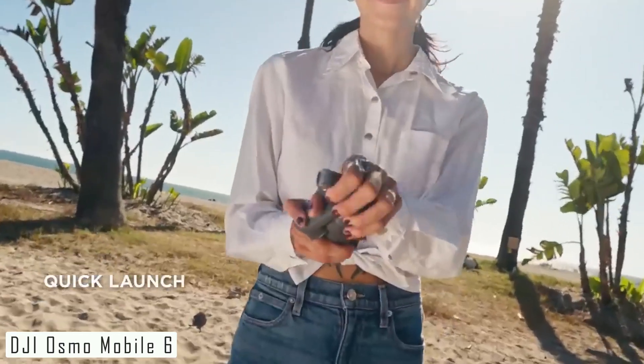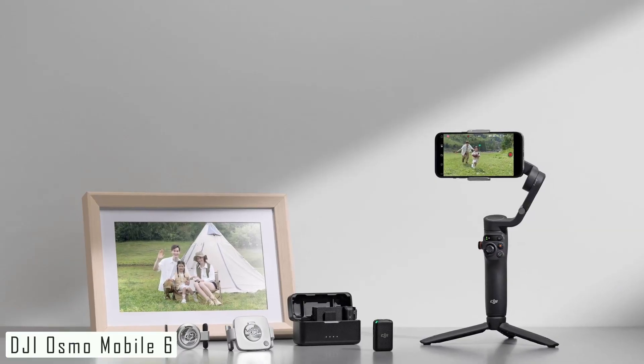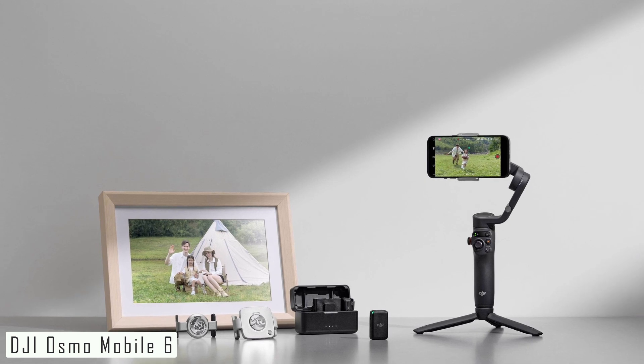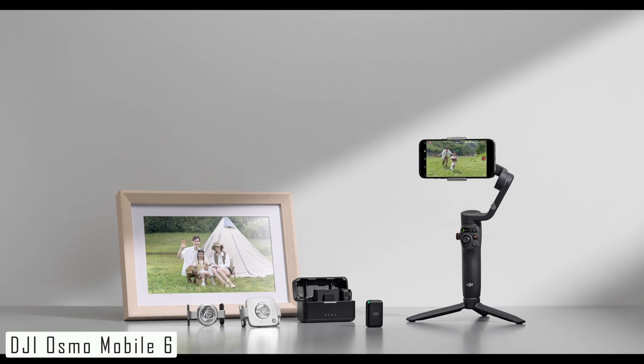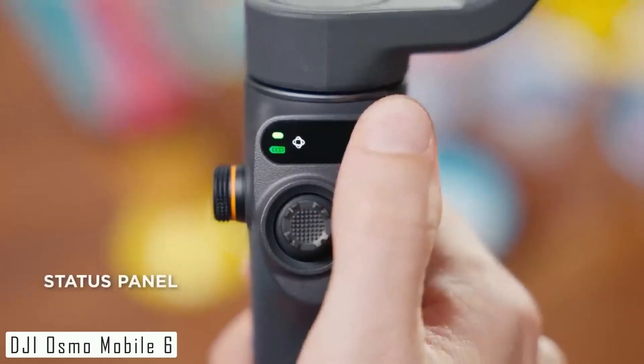To sum it up, the DJI Osmo Mobile 6 is a game-changer in smartphone videography. Its portability, advanced stabilization, and intelligent features make it a must-have for content creators and enthusiasts alike. So if you want to take your smartphone videos to the next level, this is the gadget you've been waiting for.